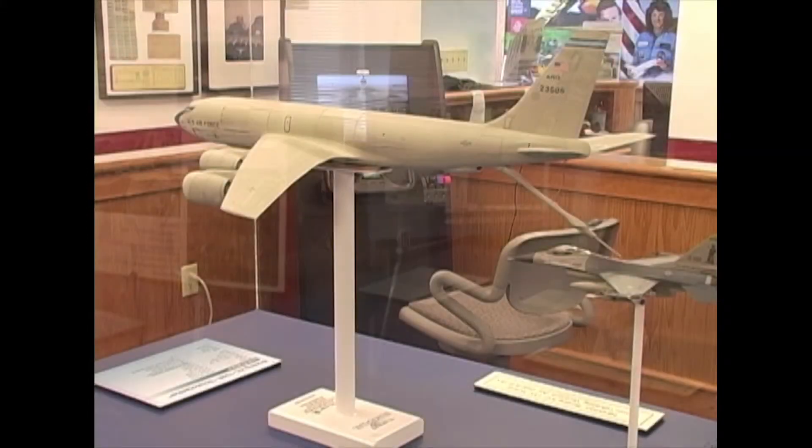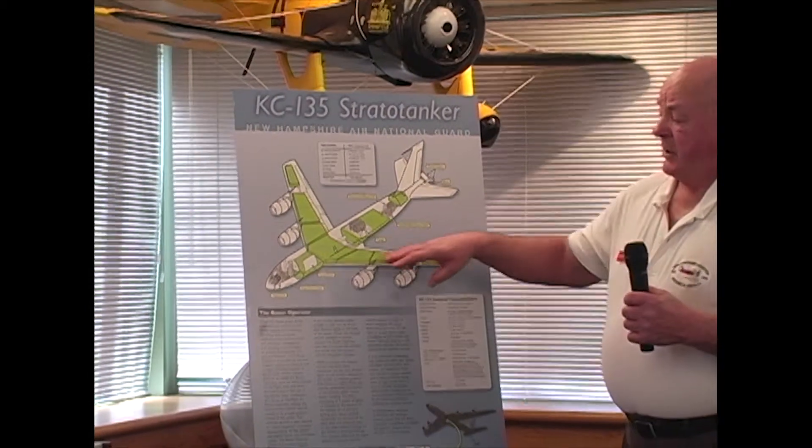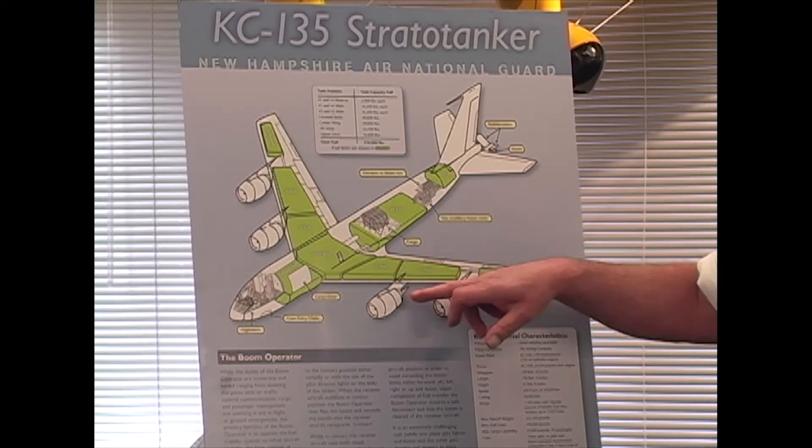Over here is that KC-135. It holds 210,000 pounds of fuel — that's about 32,000 gallons. It can offload 1,000 gallons a minute if they have to, though they don't always do that much. That's about 6,500 pounds per minute. So the tanker is losing 6,500 pounds while the receiving airplane is gaining 6,500 pounds, so both pilots have to be playing with the throttles. This airplane has 11 fuel tanks and you can offload from any of them. Most of the offloading is done from the main tank, and then it's refilled by the wing tanks, which also feed the engines.